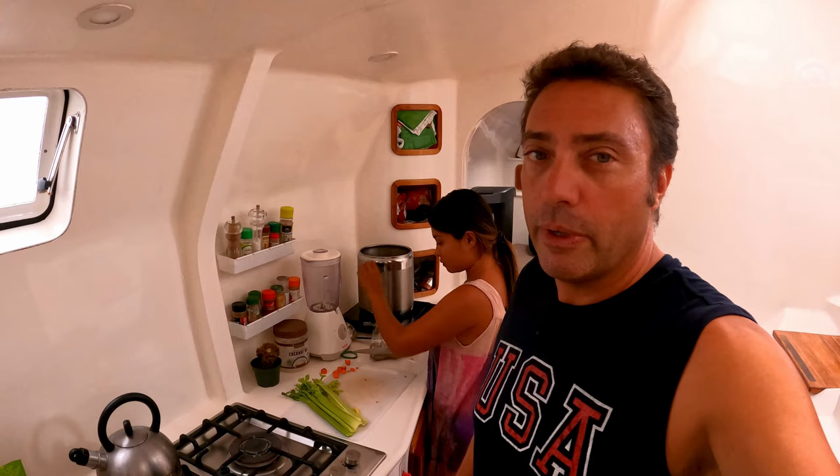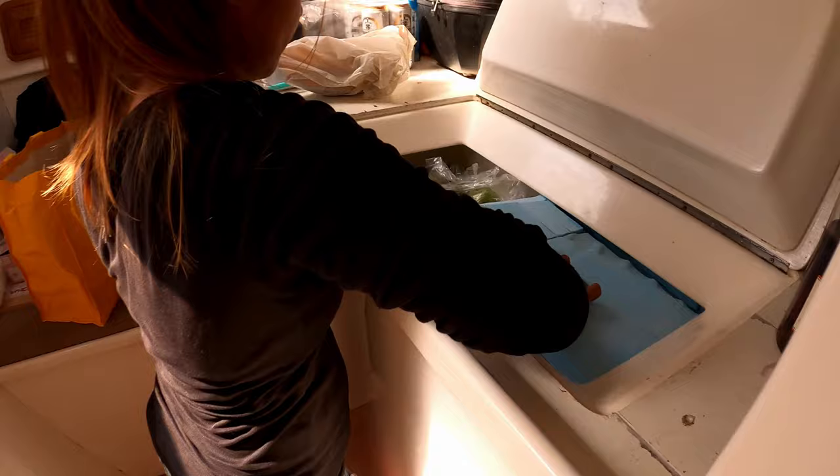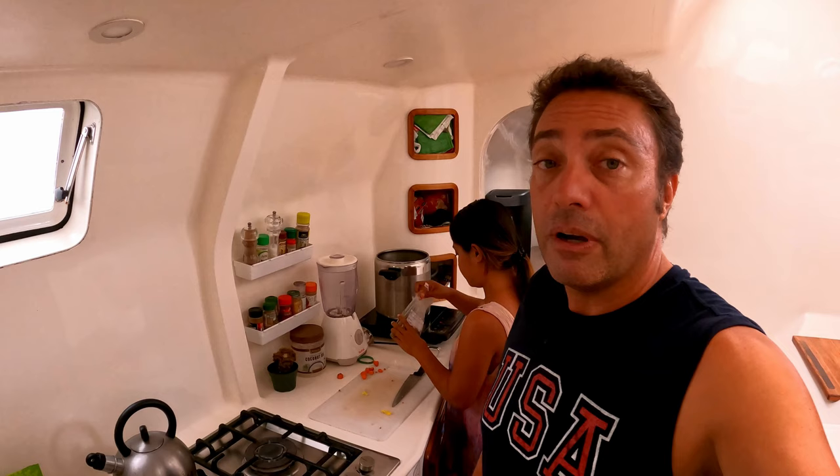On Jupiter, we've had two fridges all this time, and fairly recently we made one into a freezer — so that's even better. You don't want to lose all your cold goods if suddenly your freezer dies on passage.